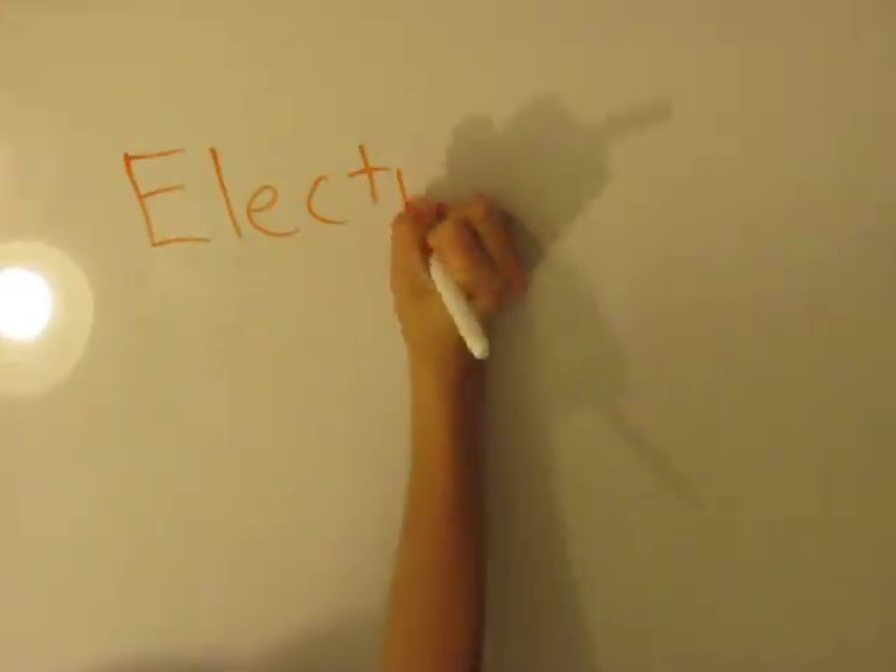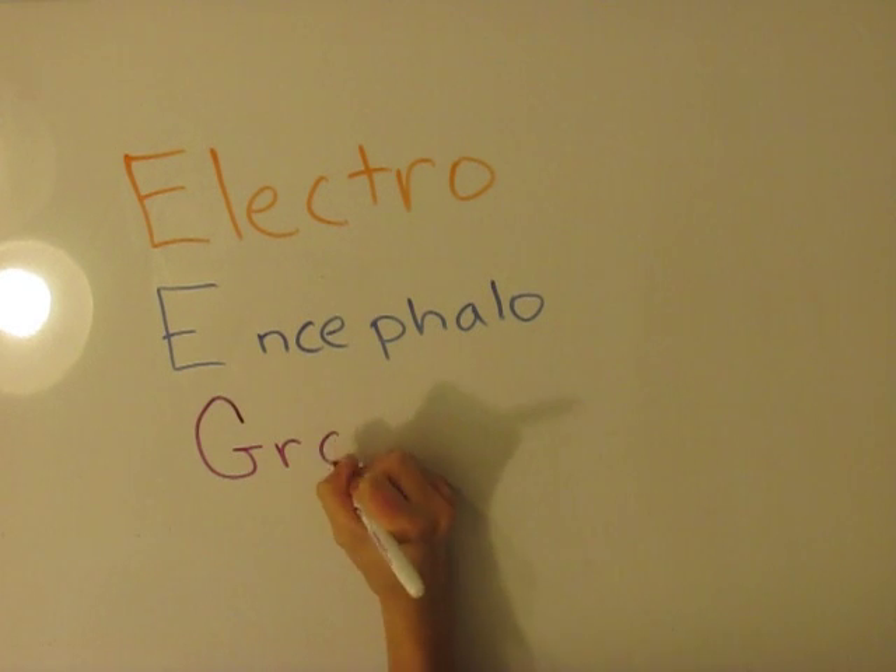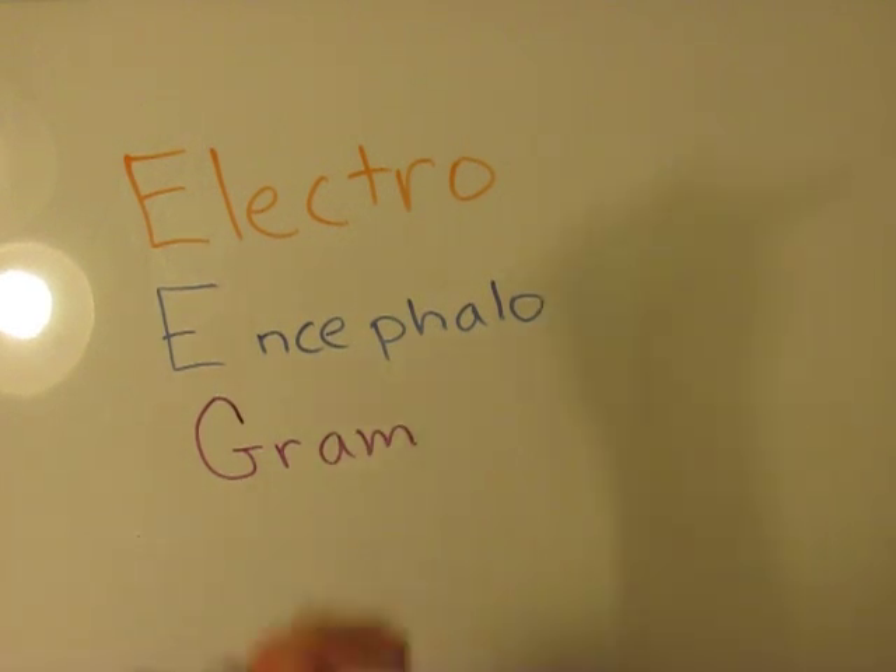An electroencephalogram, also known as an EEG, is a test used to detect abnormalities related to electrical activity of the brain.